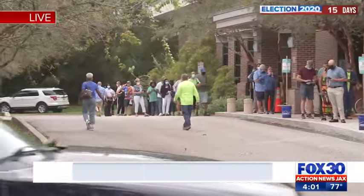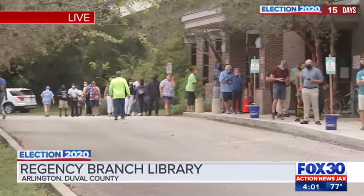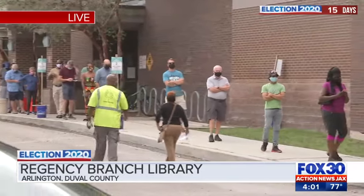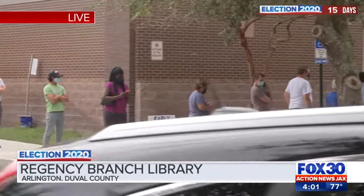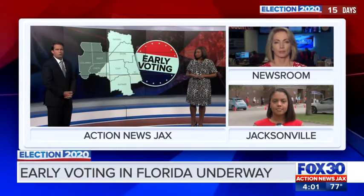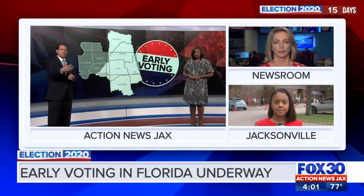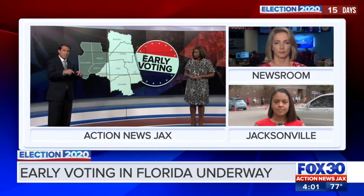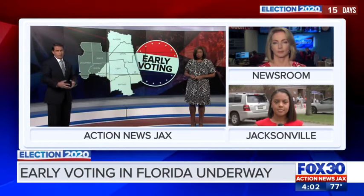We want to give you a live look at the Regency Branch Library. The lines have been long and steady all day. The Duval supervisor of elections says that lines started forming earlier than usual, and the average wait time for most lines right now is between 20 and 25 minutes. That's where we find Action News Jax's Courtney Cole, who kicks off our live Election 2020 team coverage. Action News Jax's Paige Kelton is standing by with where Senator Kamala Harris is campaigning in Jacksonville today. We also break down the record number of people who have already voted.